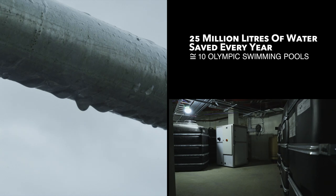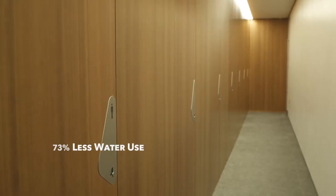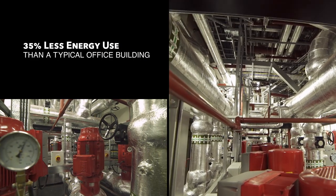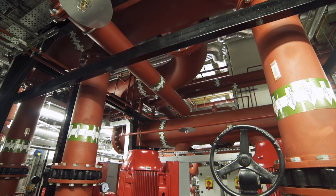Rainwater capture, gray water recycling, and vacuum flush toilets help reduce water use by 73 percent. We generate our own power, and the heat from this process is repurposed to warm the office in winter and cool it in summer.